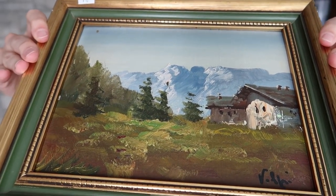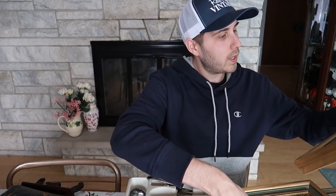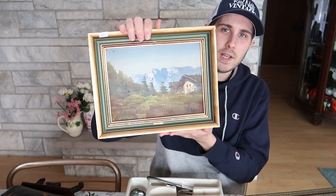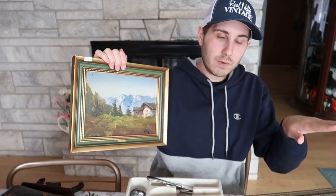Both paintings are in the same frame, so they were framed at the same point in time, and also ten dollars each. I looked up the G. Bardi on WorthPoint — I have a subscription, and there's a free trial link in the description — and it was coming up with some pretty good sold results depending on the size. I'm going to sell the Bardi for about $50-60 with shipping included, and the Volpi for maybe $30-40 with shipping since it's more generic.